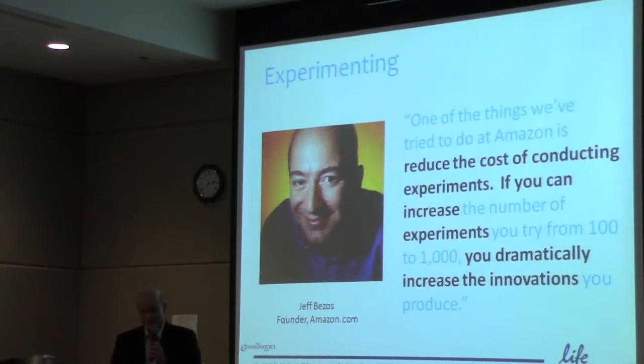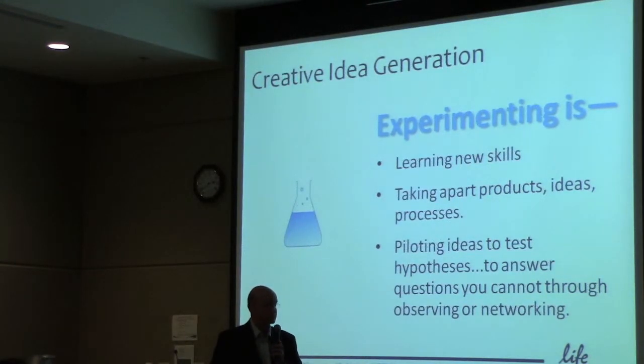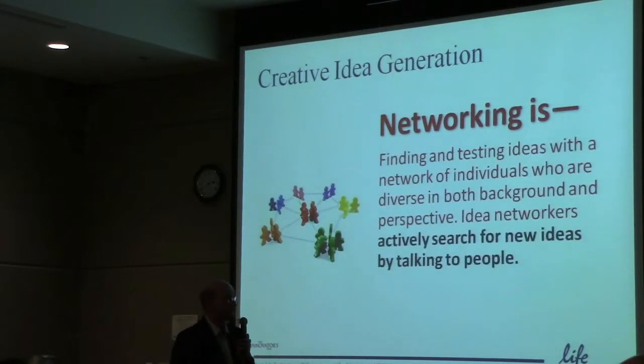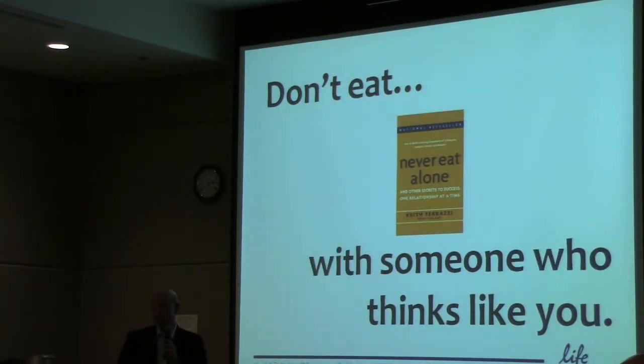We know that questioning, observing, and experimenting are key. Networking is also a key thing as we think through how we expand our horizons at this company — it's about talking to people and searching for new ideas. There's a great book called Never Eat Alone, and I would change it to: never eat alone with someone who thinks like you. As humans, we tend to want to associate with people who are like us. From a networking perspective, you need to get out of your comfort zone.